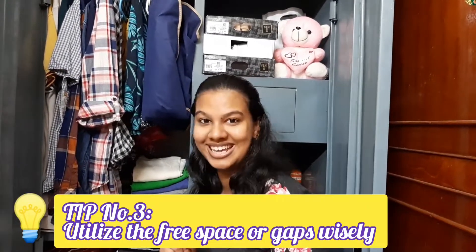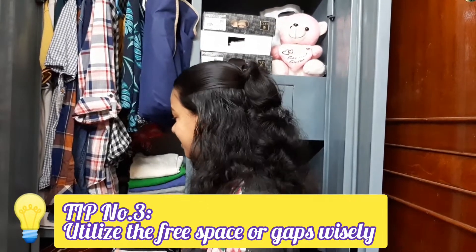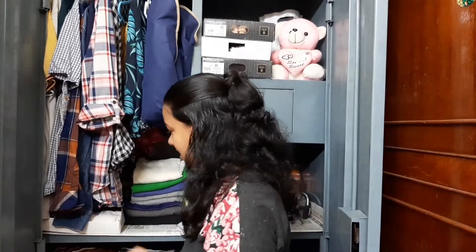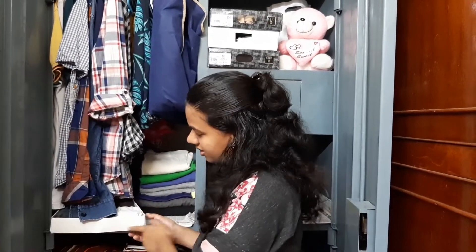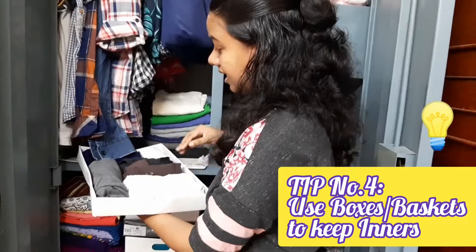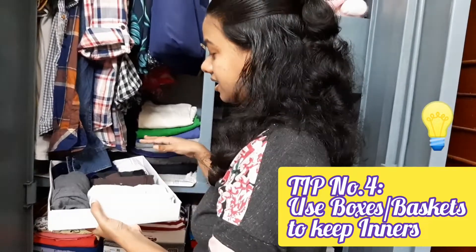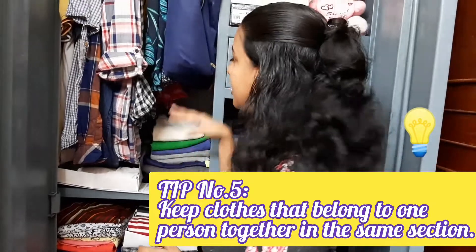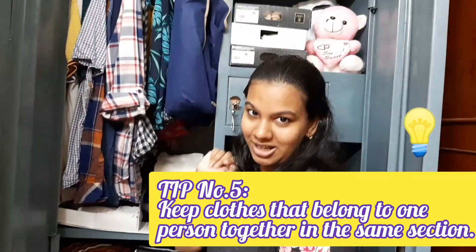When you keep shirts below, there's also a small gap. One tip is: don't leave gaps anywhere. Wherever there is a gap, think of something you can keep there. Since there's a small space here, I kept a box — the kind you get when you buy clothes from a shop. In this box I've kept all the inner wear, handkerchiefs, and such things. This is my husband's clothes and a few of my clothes.